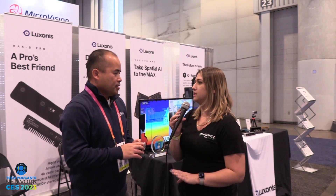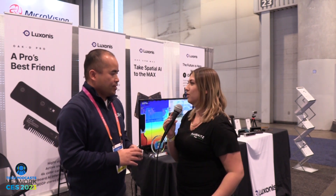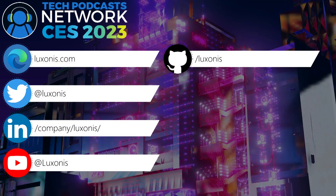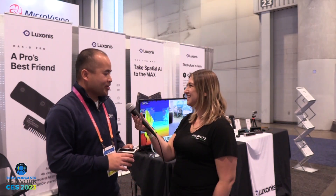When will we be expecting something new? Our OakD LR camera will be out by mid part of this year. Where can viewers find out more? They can go to our website at www.luxonis.com. Thank you so much for speaking with me today!